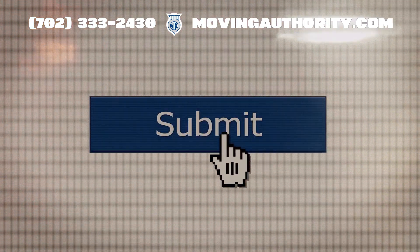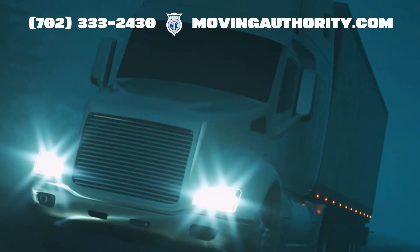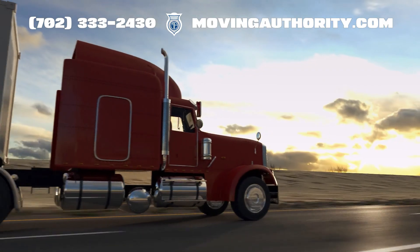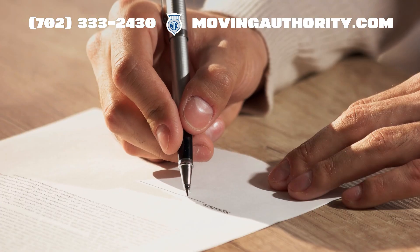When you submit your BOC-3 form, you'll need to provide the name and address of the carrier, or broker, or freight forwarder, as well as information about the authorized person who will sign and their title.